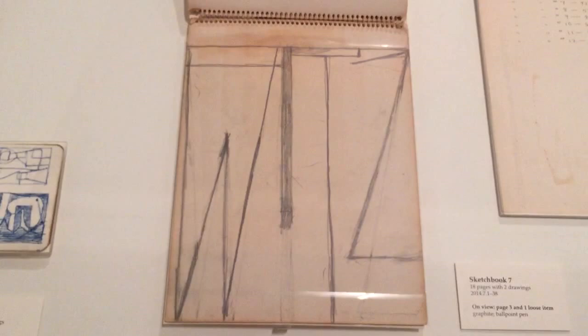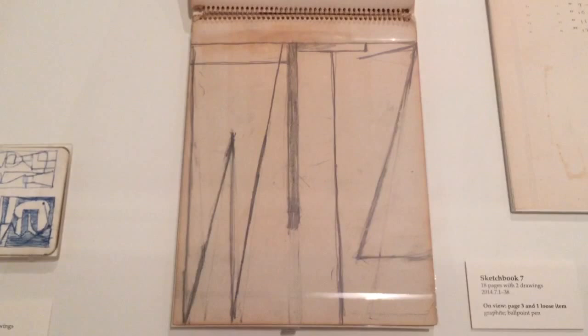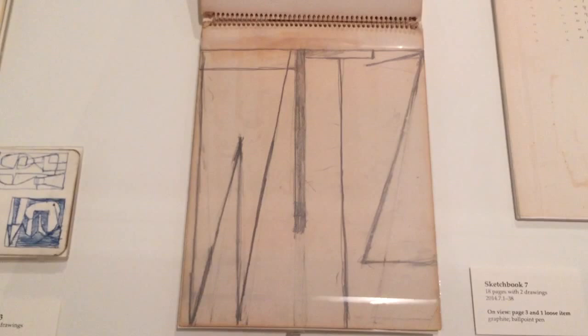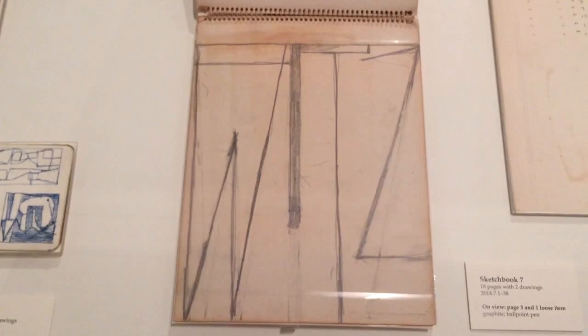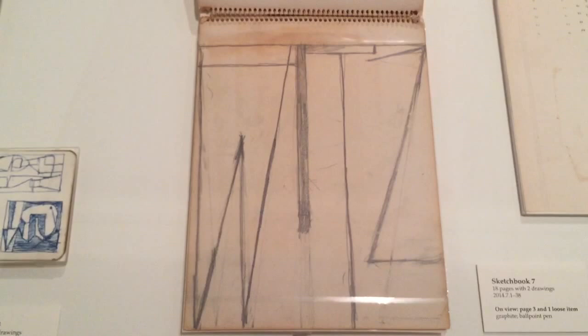I remember one time my friend told me the most scary thing. He is an artist who made gallery exhibitions, and he said one of the most scary things is that you had an idea and you forget it. He sometimes recorded his idea on the phone, or had a piece of paper to draw it, or wrote in a notebook.